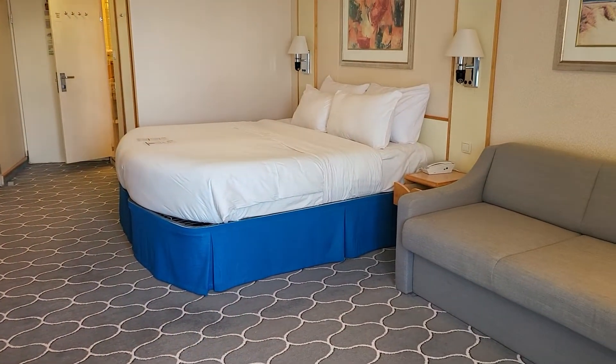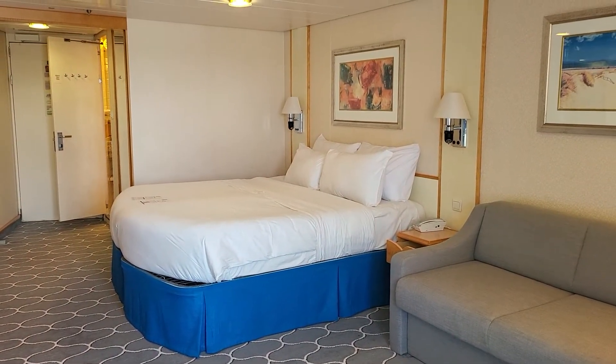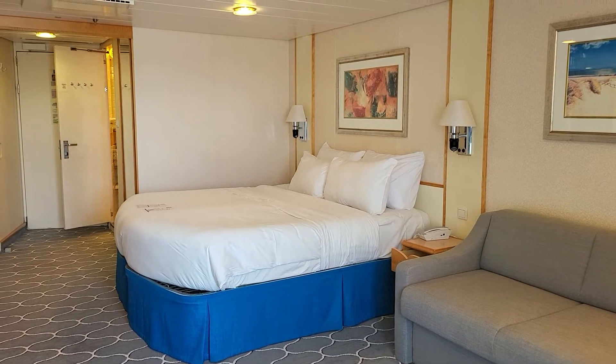So here you go. This is the mini-suite on Royal Caribbean's Navigator of the Seas.